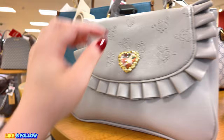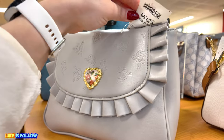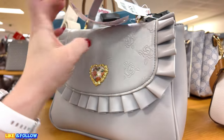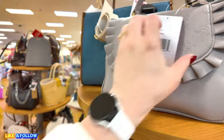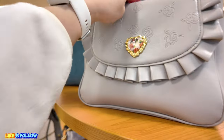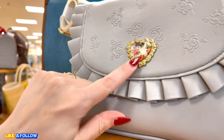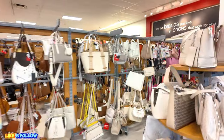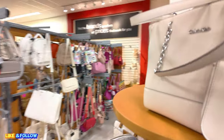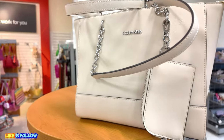Another Betsy Johnson, $29.89, original MSRP $78.00 in a crossbody gray. I like the detail with the little heart. That's cute. This location has a lot of purses, guys. A lot of purses.